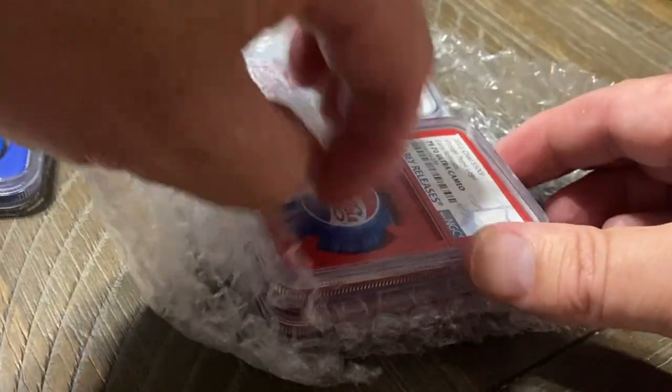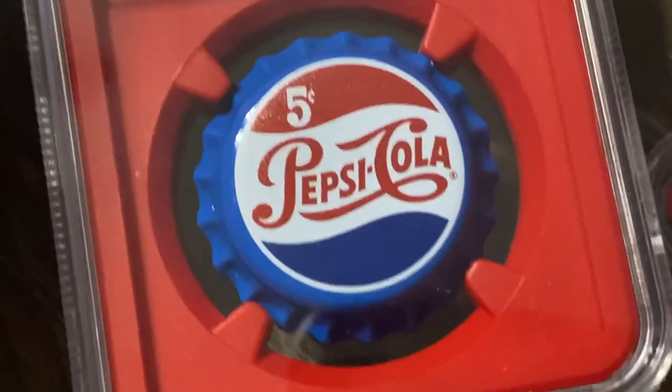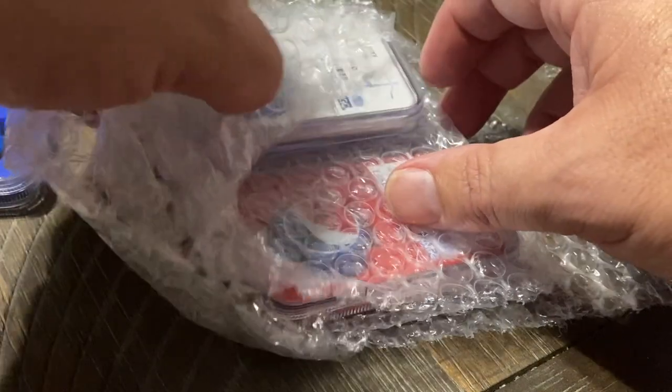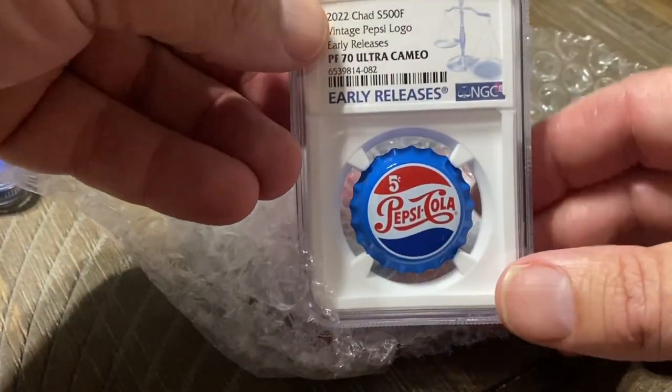Let's check out some of the other ones in here. I have a red one — how awesome is that, look how pretty that is. So we've got the blue, we've got the red, and I got a white. So I got one of each color: red, white, and blue.